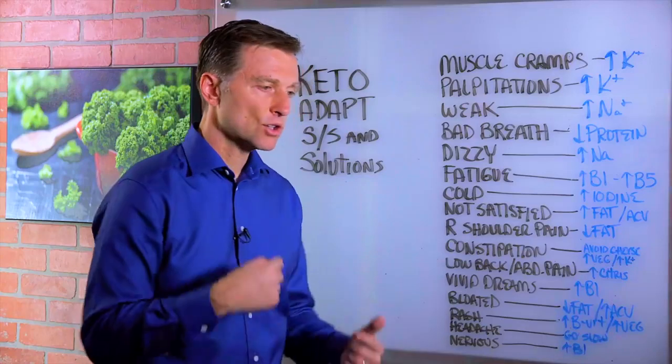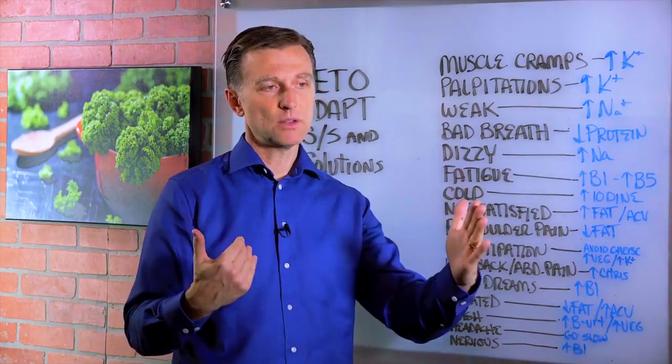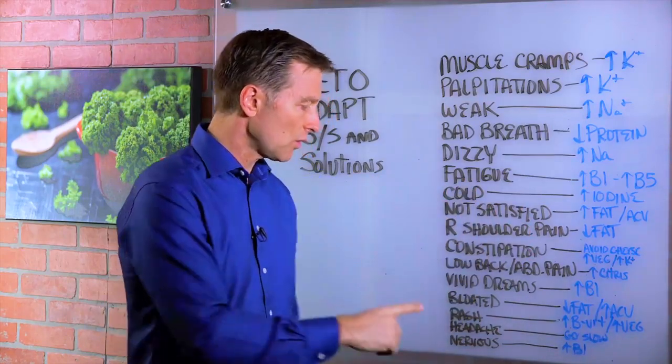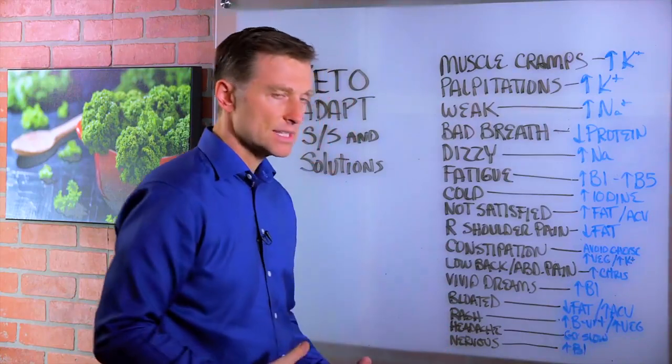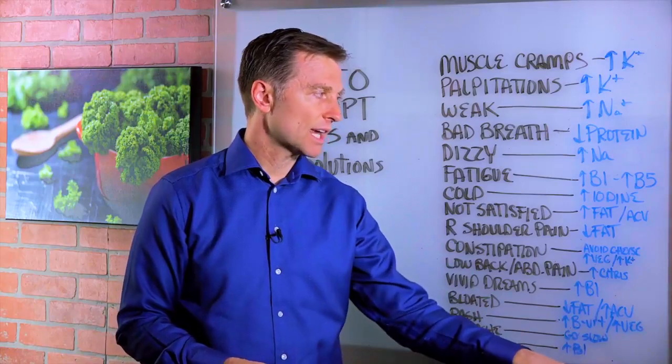Headaches mean that you're going too fast, so you want to cut it back. If you're doing intermittent fasting with two meals, go to three meals. If you're doing one meal, go to two meals. Just go a little slower because this could be a blood sugar situation. If you're nervous or have anxiety, that means you need B vitamins — nutritional yeast should take care of that.